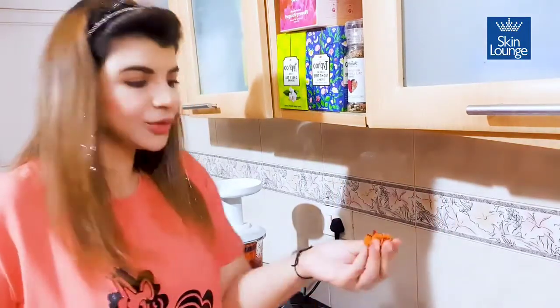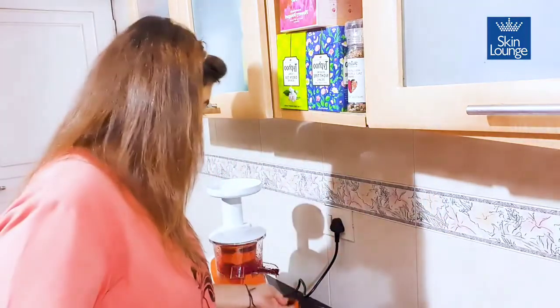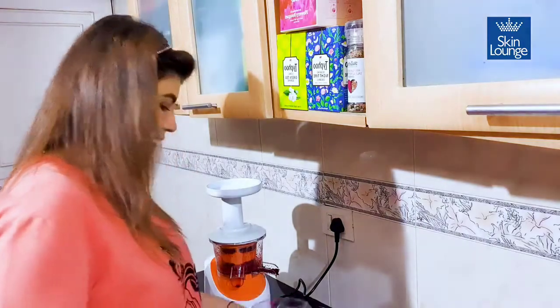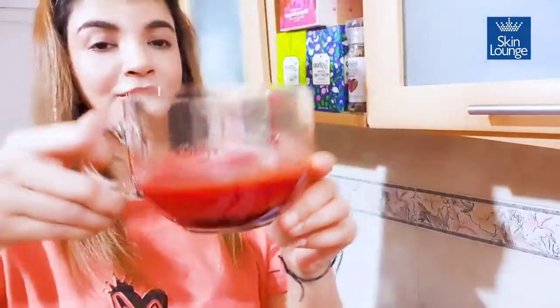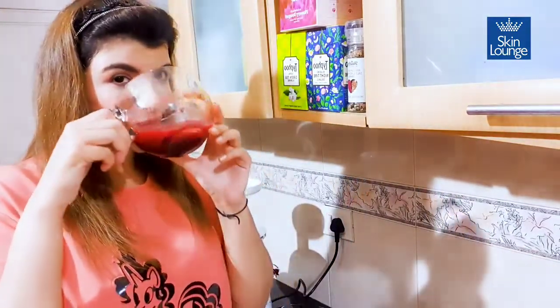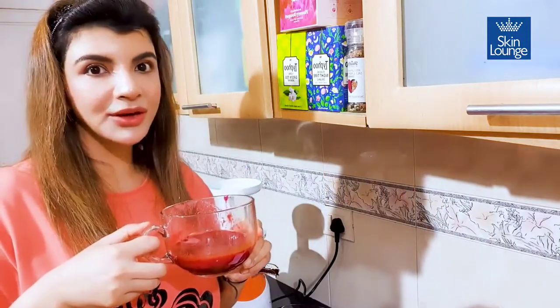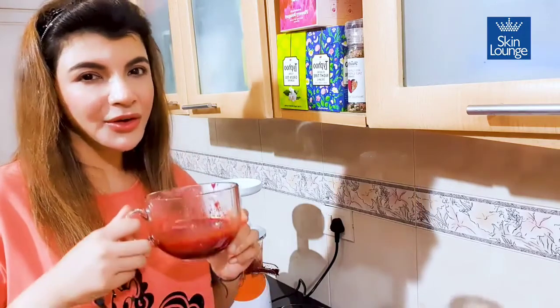If you see, the color is beautiful — look at this color! Our juice is ready: the Fountain of Glow. Beautiful color, it's so healthy. Let me take a sip — it's too yummy, it's divine! I think all you guys should have it, it's a great health drink.